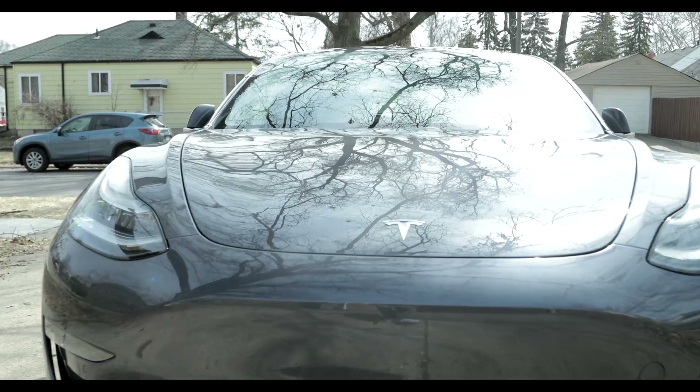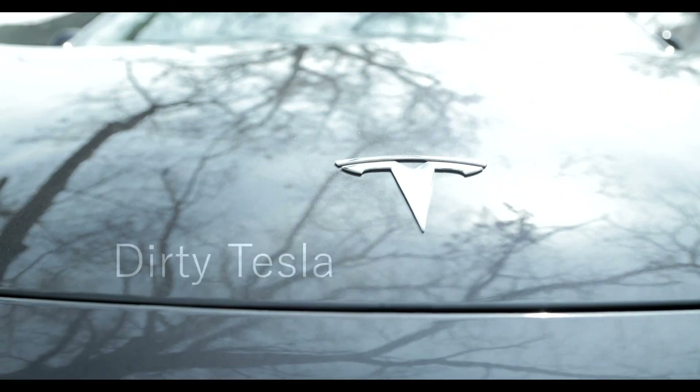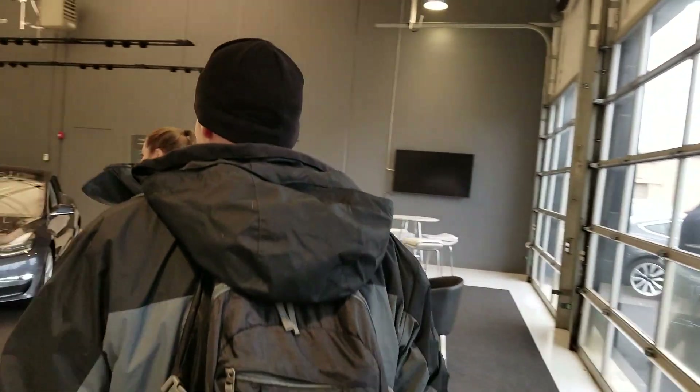Here is my experience with one month and over 3,000 miles in my dual motor Model 3. I guess it's best to start at the beginning. I picked up my Model 3 on February 27th in Chicago, and everything went great with that process.